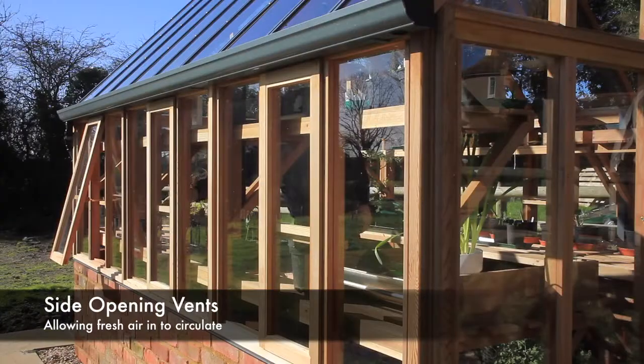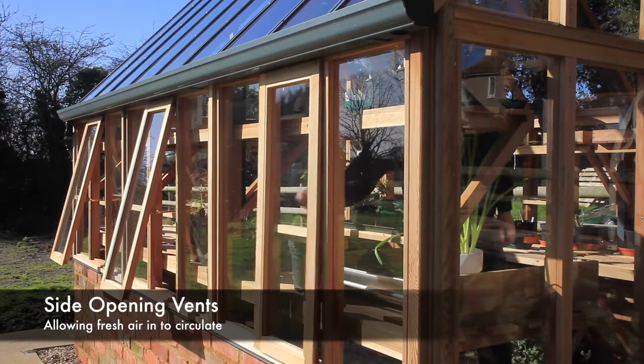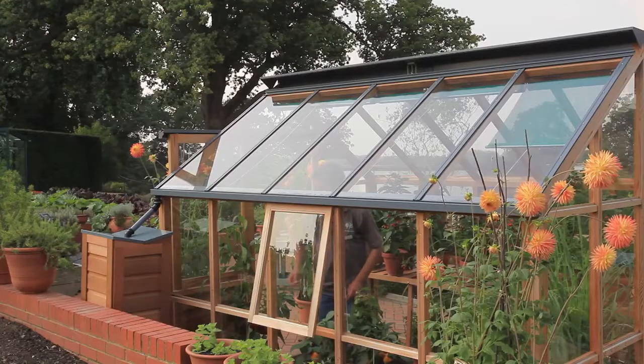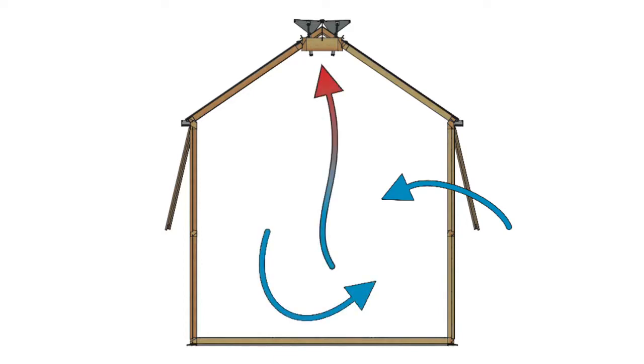Gabriel Ash greenhouses don't rely on the circulation of stale air. Both of our classic and RHS greenhouses are supplied as standard with side opening vents. These allow cool air into the greenhouse low down, which circulates and cools the greenhouse. This slowly rises in temperature and escapes through the ridge vent.